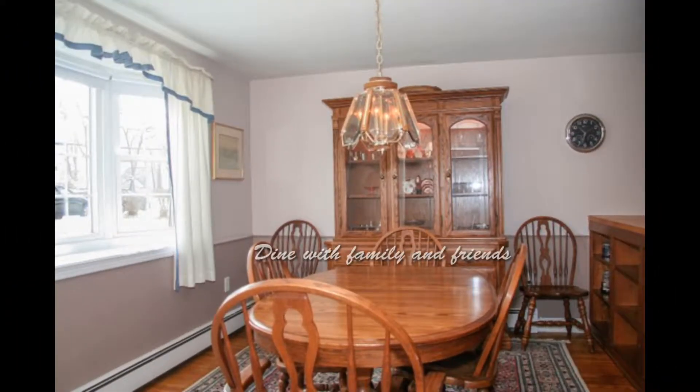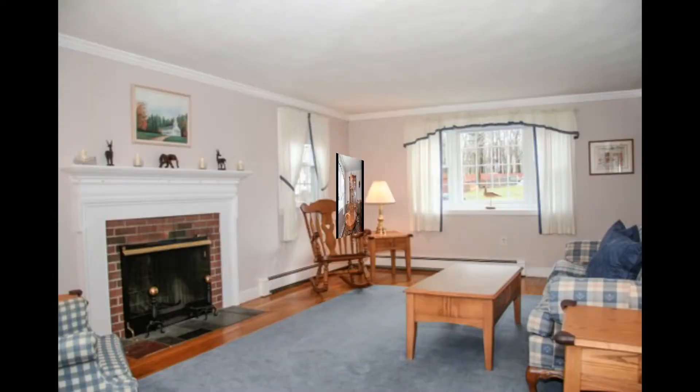Enjoy dining with family and friends, or stay warm by the fire in this front-to-back living room with a bay window.